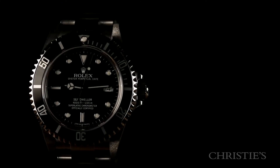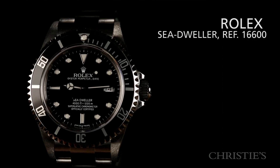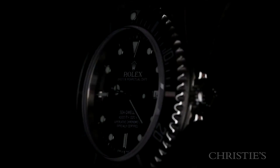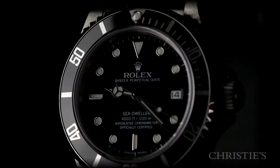The last in a long line of Rolex tool watch workhorses. This Rolex reference 16600 Sea-Dweller is the last of the metal insert Sea-Dwellers before Rolex switched to ceramic bezels.